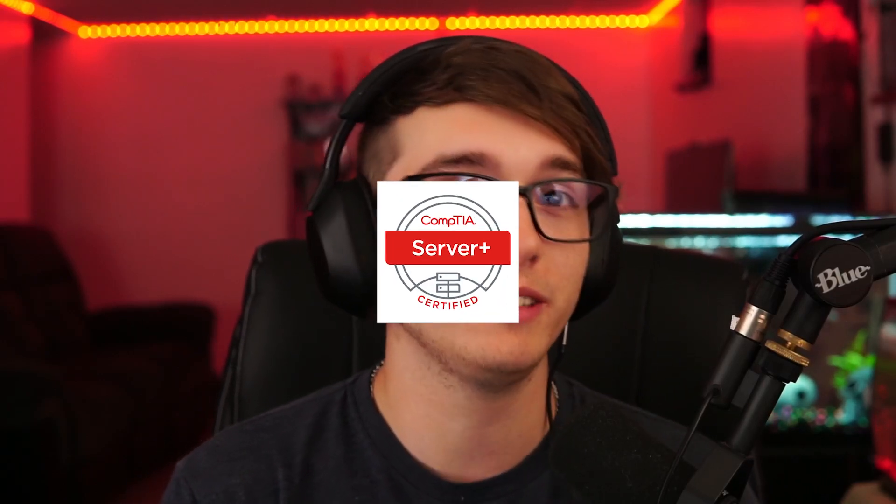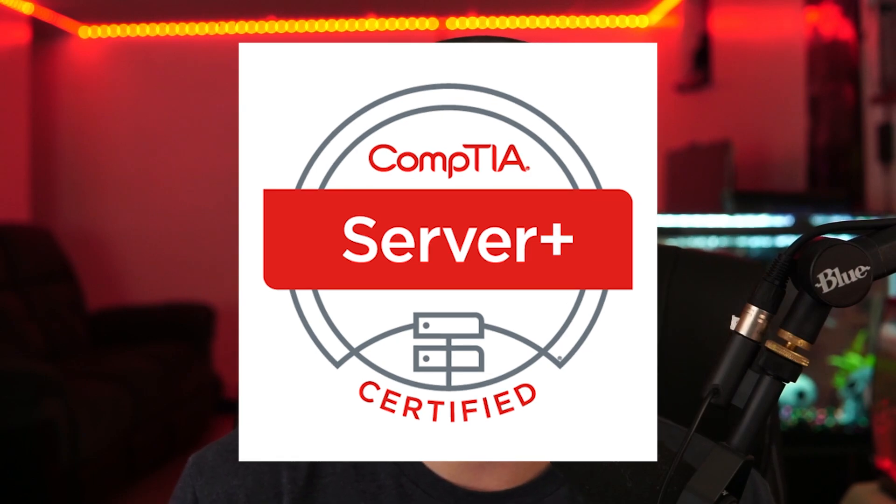Hey, how's it going? Welcome back to another video. In this video, I'm going to be going over if the CompTIA Server Plus is really a good certification and if it's worth getting, if you're starting your IT career or trying to get into server administration. So if you're interested in that, make sure to watch this video till the end.